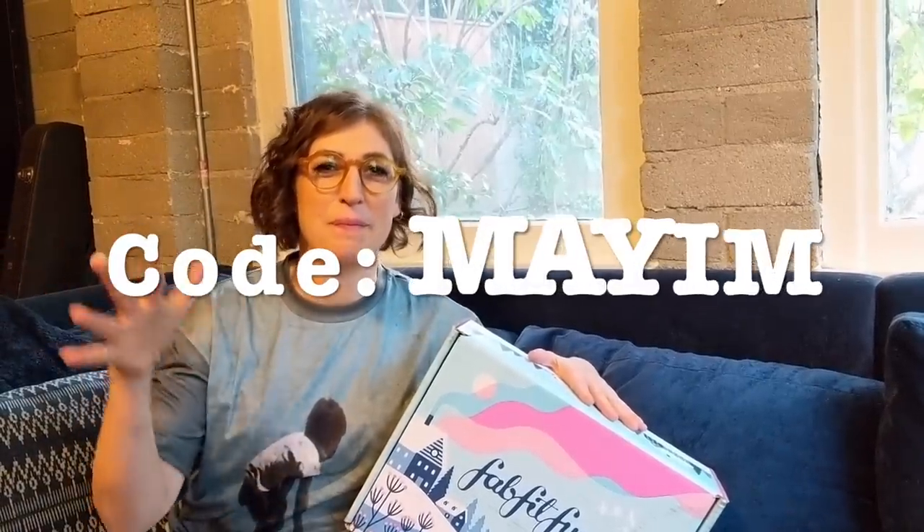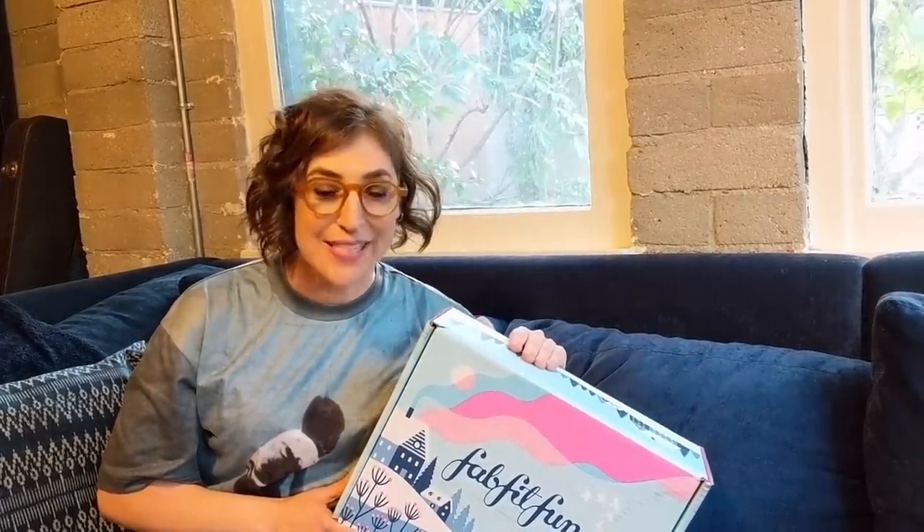Each box is $49.99, but the stuff inside is actually worth $200, and if you use my code, you get $10 off your first box. The code is Mayam. Another awesome thing is that FabFitFun now lets you customize certain items in your box, and I have not opened mine yet, so let's see what we've got.